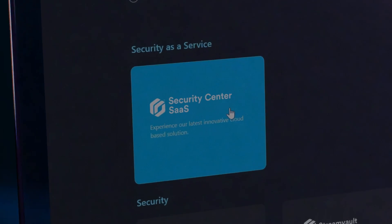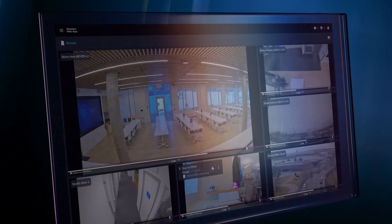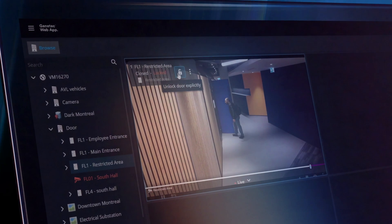Security Center SaaS brings you everything you love about Genetec — a reliable security offering that scales effortlessly, with access control, video, communications, and intrusion monitoring all in one place. And it protects personal data and secures against cyber threats.